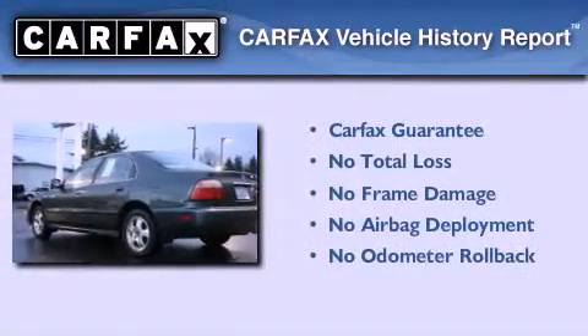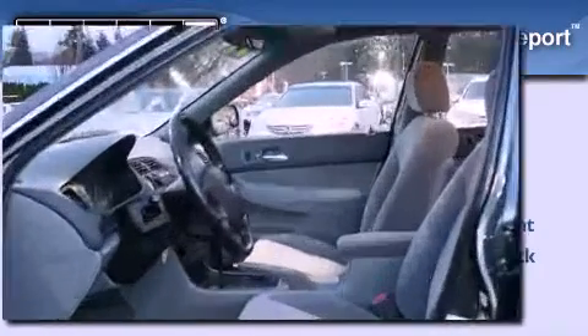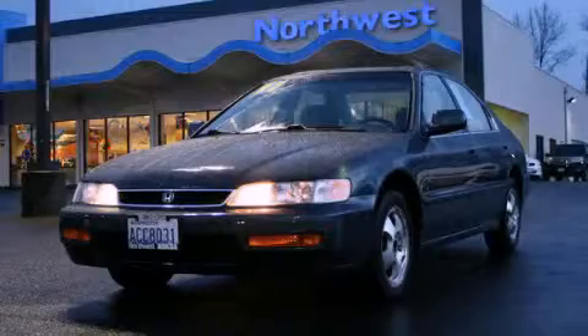Not to mention that this Honda qualifies for the Carfax Buy Back Guarantee. This automobile won't last long at this price. Call and arrange a test drive now.